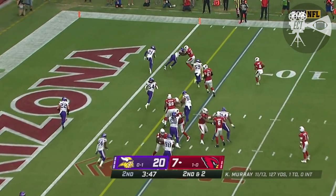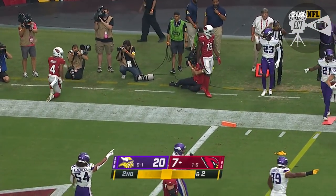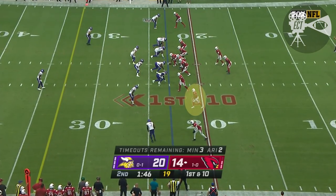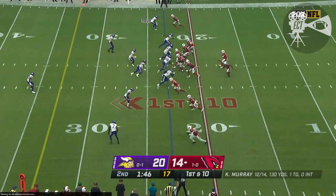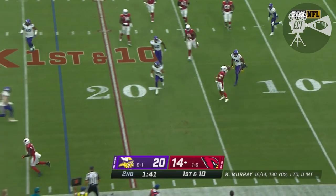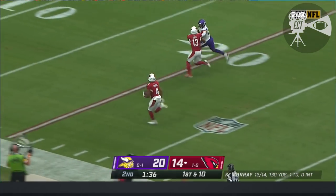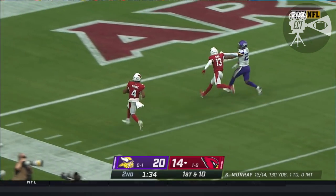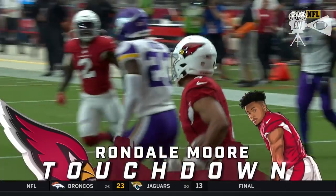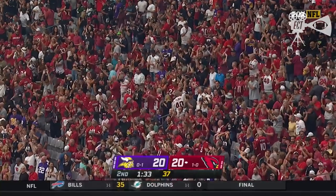Here is Moore to the corner. Flag on the play. Two timeouts left as they start at their own 23. Murray reverses, Murray looks long — he's got a receiver. Moore with a blocker. Rondell Moore working. Touchdown, Arizona! 77 big ones. Who needs two minutes, Gus? Whoo!